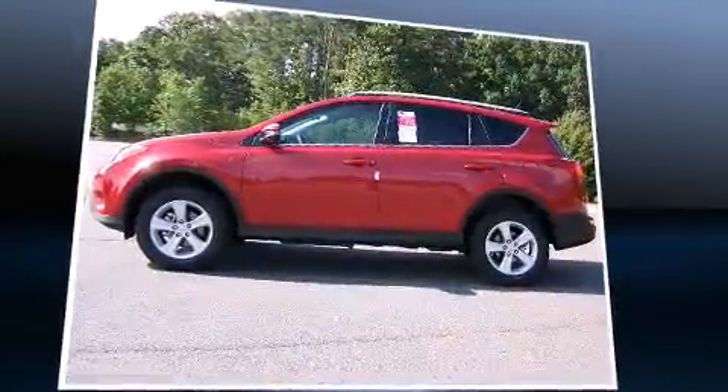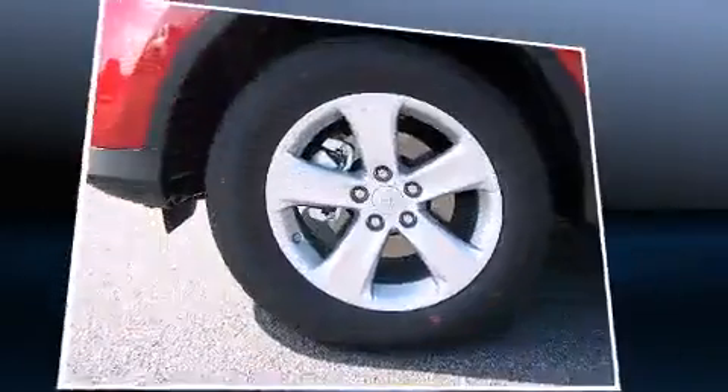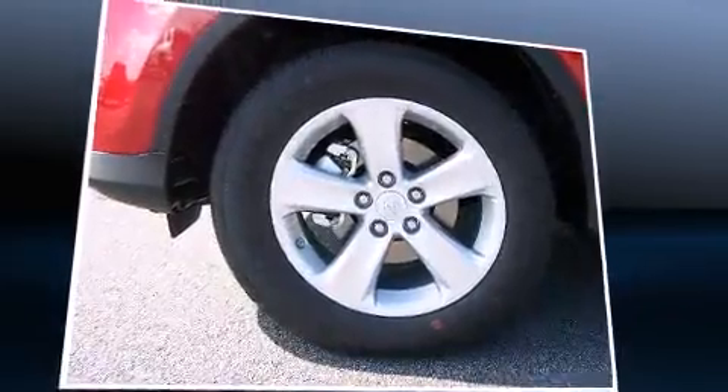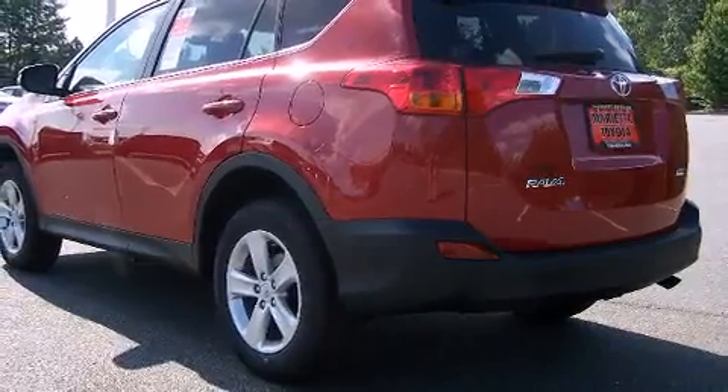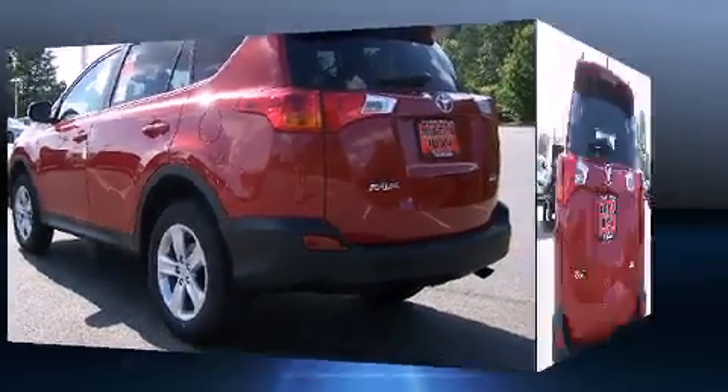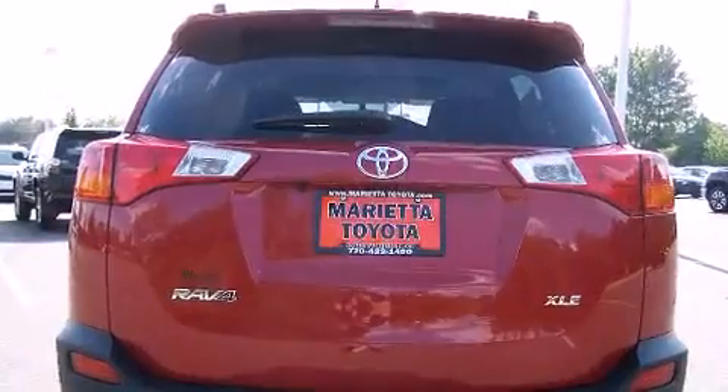It's equipped with tons of terrific amenities, but it won't break your budget, such as remote keyless entry, a rear window wiper, one-touch window functionality, automatic temperature control, front fog lights, and power windows.